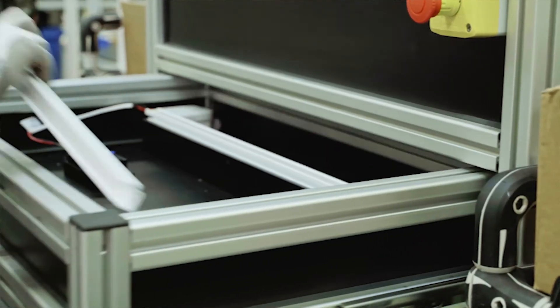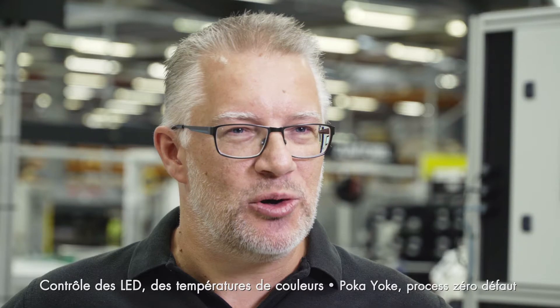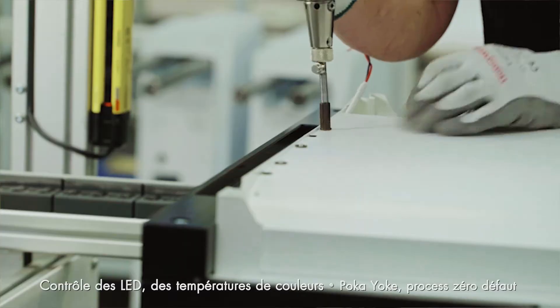We include LED colour recognition and LED count to ensure we've got the correct part. We also include poka-yoke systems which allow us to control the method of production and ensure things have been manufactured in the correct sequence.